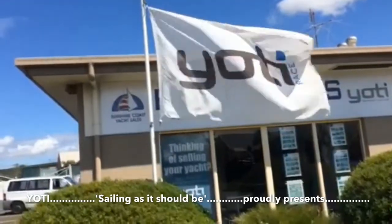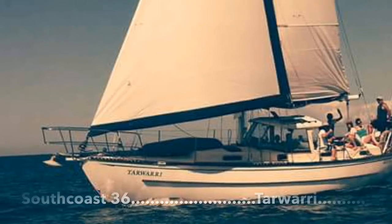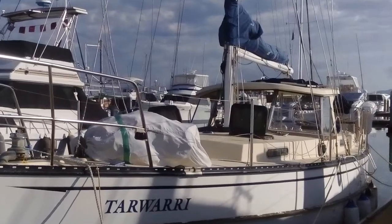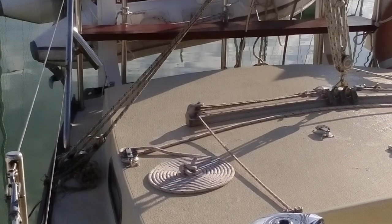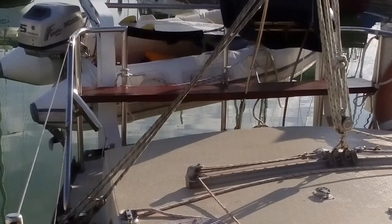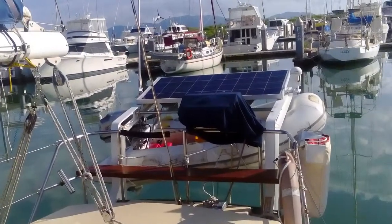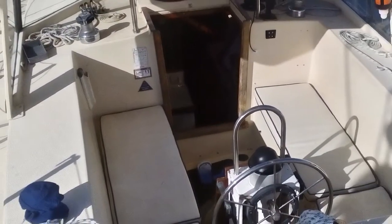Welcome back to Yachty, South East Queensland. Today I'm proud to be showing you a South Coast 36 called Tawari. The South Coast 36 is a very solidly constructed fiberglass cruising boat. I've actually owned a South Coast 36 in the past and I can attest to their build quality, seaworthiness and ease of handling. Tawari is in great condition and it comes fully equipped for cruising.